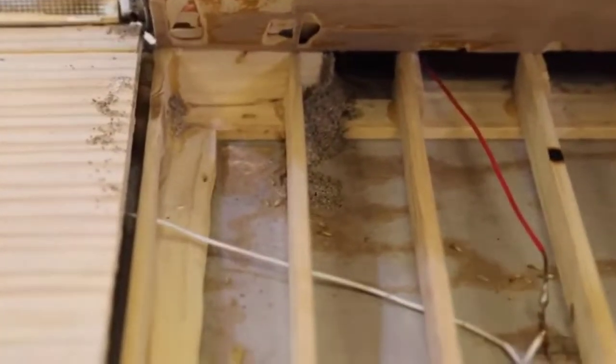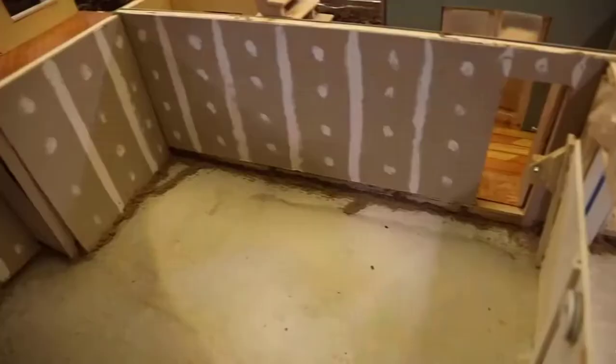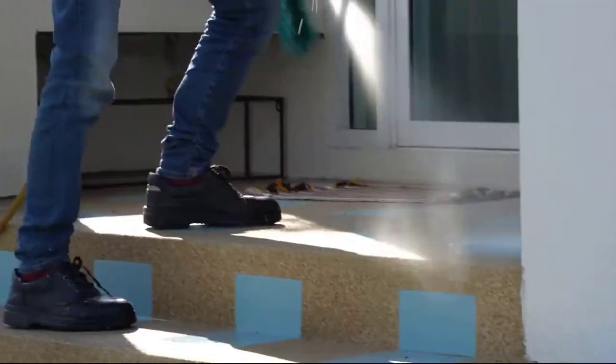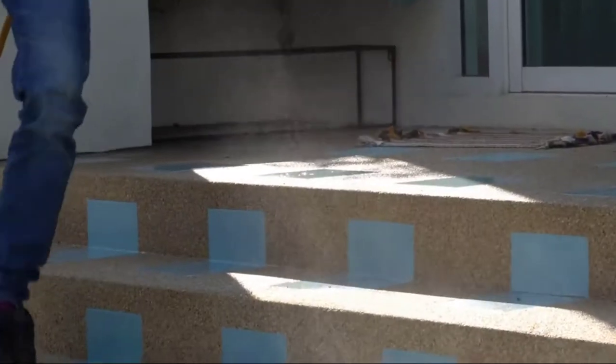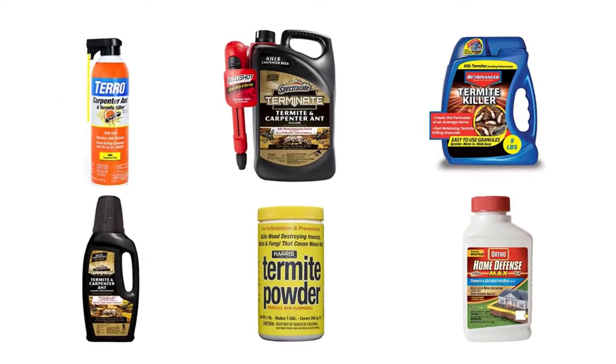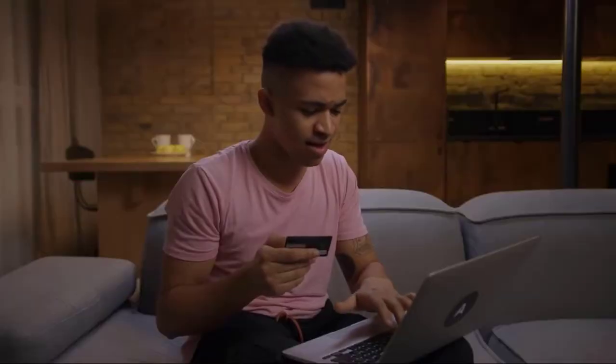Termites can destroy your woodworks, damage your property or belongings, and make your house's foundations hollow. All this can lead to the sudden destruction of the complete house structure. Thus there is an essential need of highly effective anti-termite treatment. We have selected and reviewed the best termite killers for you. If you like any of them, you can buy through the link in the description.